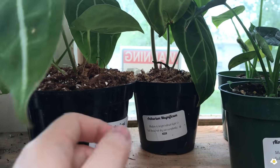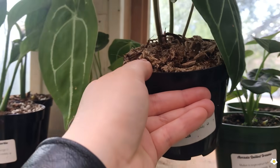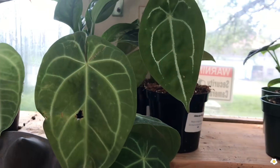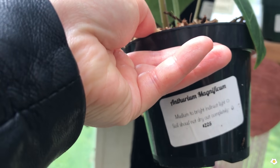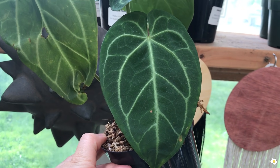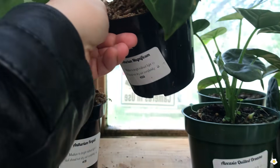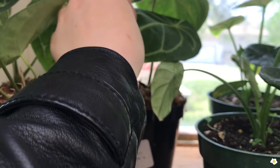They also have another anthurium — I get confused by the anthurium varieties because they do look pretty similar, right? But this is a different variety: Anthurium Magnificum. It's so gorgeous, I really like the contrast. Oh my gosh, I really want one but again I don't have the right environment for anthurium, so I will pass.